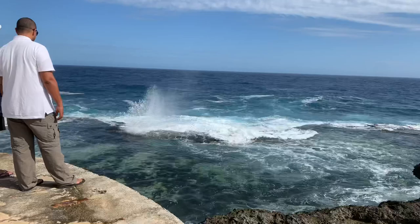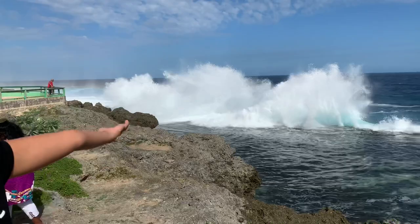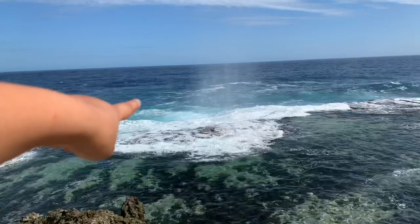You can see a big wave coming now — it's just so cool. Here they are, and you can kind of see some of the little holes where the water shoots out, right there.